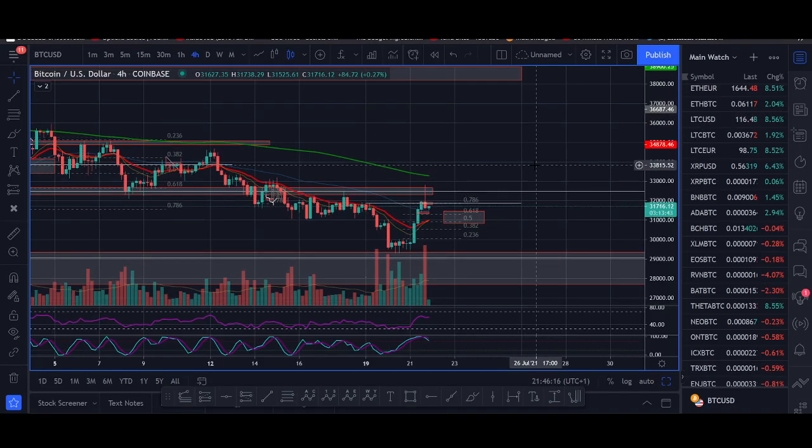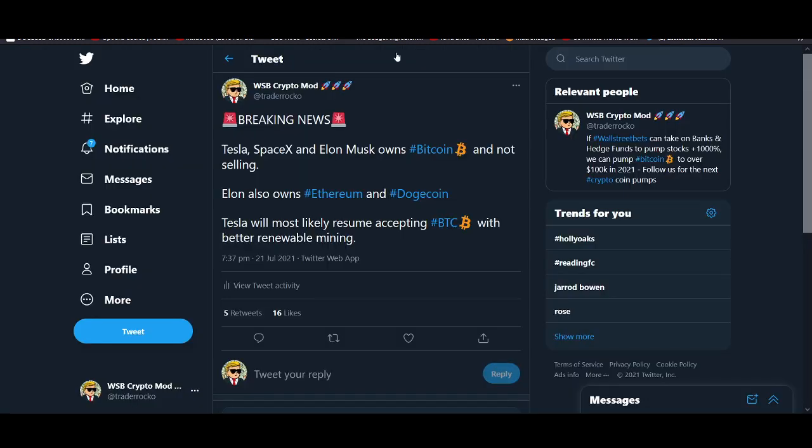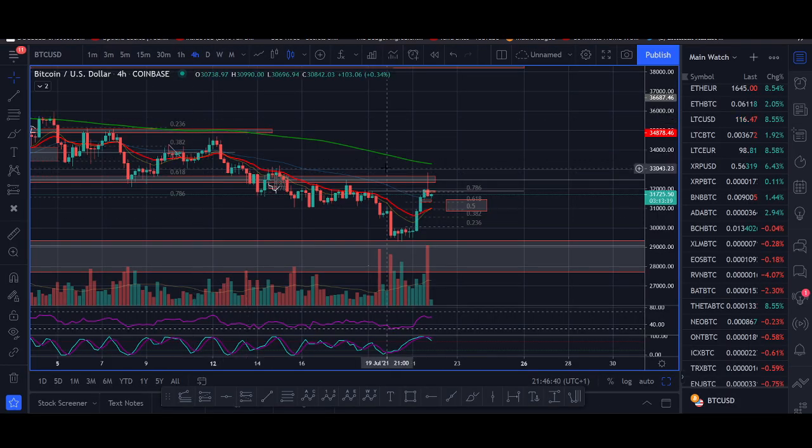Hi guys, it's Cryptorocko from Rockstar Trading Group. Bitcoin is looking bullish in the shorter time frame and is trying to trend change higher. In this video I'll be sharing our exact trade setup to buy Bitcoin if it starts trend changing above this red zone. Also, Elon Musk gave an interview about Bitcoin and Dogecoin and he's been trying to pump it, so I'll be sharing that news as well. This is quite bullish at least in the shorter time frame — Bitcoin has pumped above 10% even in this move down.